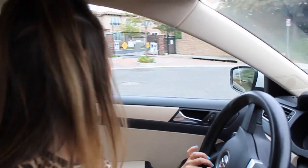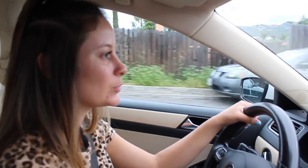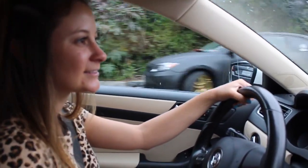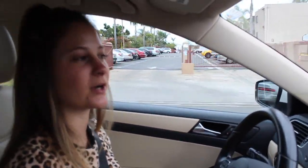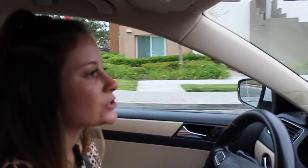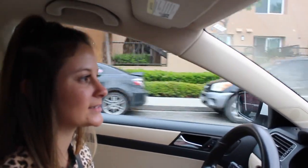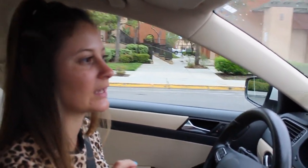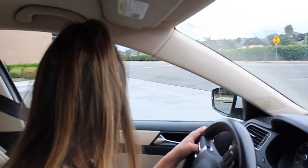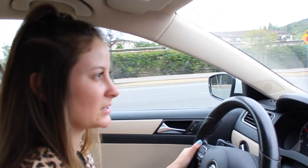Hi everybody, welcome back to my channel! Today we're gonna do something kind of cool. I'm on my way to the pet store right now — I ordered online some shampoo for my cat. I'm gonna go pick that up. It's curbside, so you just stop by the curb, tell them you're there, and they come to your window. You get to see how my cats react to getting a bath because they've never gotten a bath in their whole lives. They don't smell, but I feel like they deserve a bath.